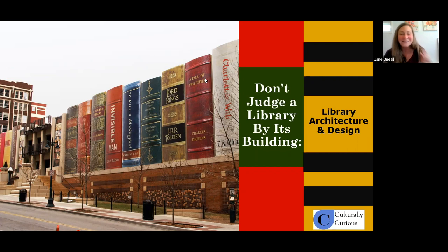I saw the question in the chat: what is the image on the screen? This is the Kansas City Public Library in Missouri, called the Community Bookshelf. It extends in both directions, but this is a really good angle where you can see how they added texture to each of these book spines. They pulled the community to see which titles were most significant to them. Now, this is actually just a screen for the parking garage, but it has become a destination for anybody visiting Kansas City.